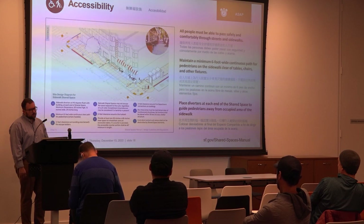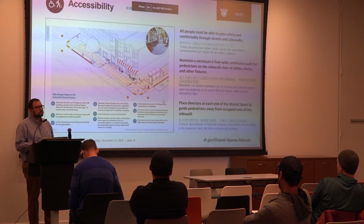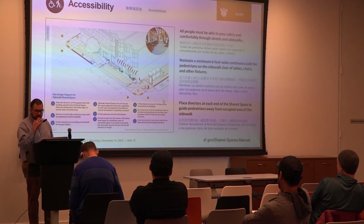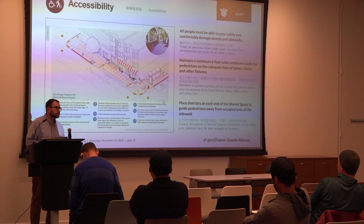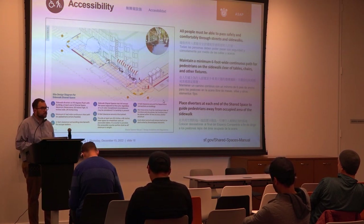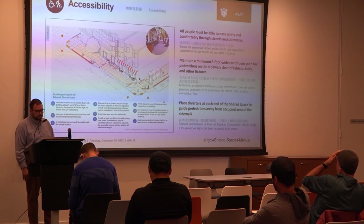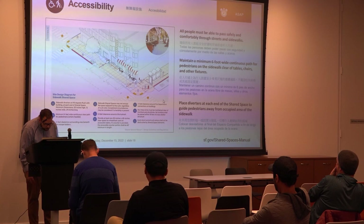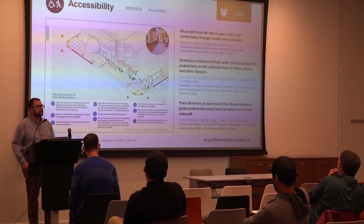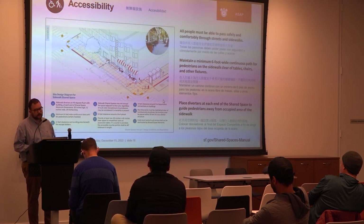General accessibility overview: a mock-up of a city block demonstrates accessible features including a diverter so that someone with a visual impairment can navigate, and turning radii at intersections. Even near a busy intersection with a bus stop, the turning radius for accessibility shrinks the envelope allowed for occupancy. The path of travel should be continuous — not a hopscotch match to get through the sidewalk; there should be an intuitive path through. For cafe tables and chairs, the team reviews placement to ensure the path of travel is continuous.